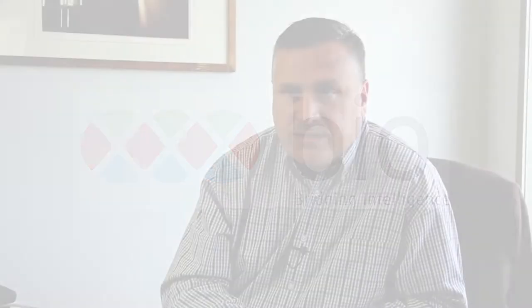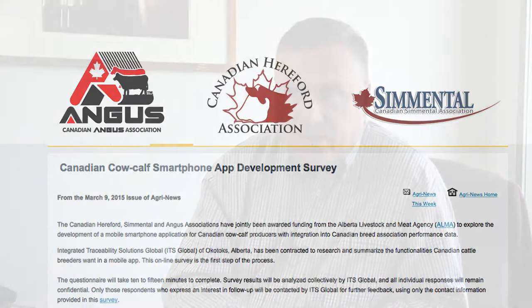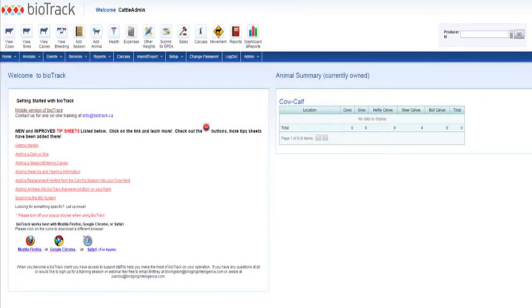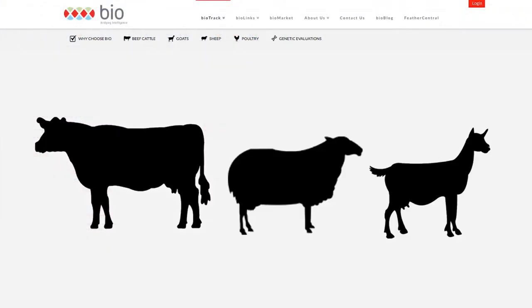Three of the major breed associations in Canada — Angus, Hereford, and Simmental — recently had a survey done, and over 200 farmers across Canada expressed an interest in having an app on a phone. So Biotrack is our web-based system that's available for beef, sheep, and goat producers. It's a whole farm information management system.